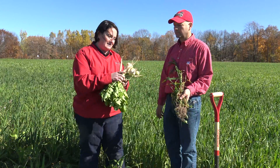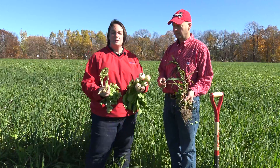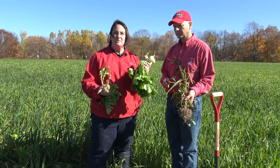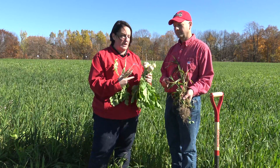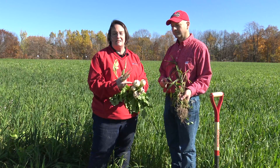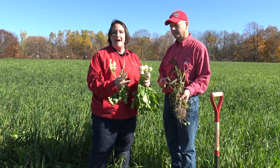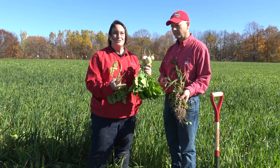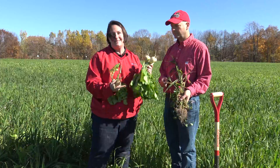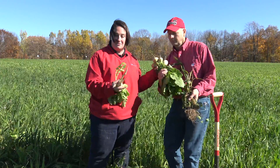I also have several brassicas in my arms, including some turnips. Here in northern Wisconsin, we really like turnips in that we get good above-ground growth that's high in crude protein, so they're good to graze. In addition, after frost, these bulbs turn sugary and cattle love to graze on them, as do many of our wildlife species up here. As deer season approaches, you're going to see a lot of hunters planting some of these brassicas as a cover as well as a place to hunt over.